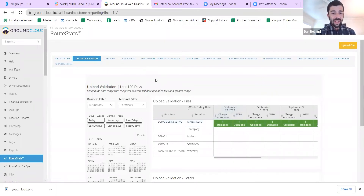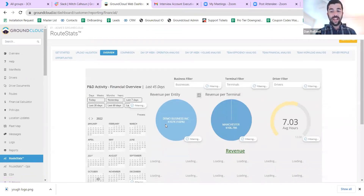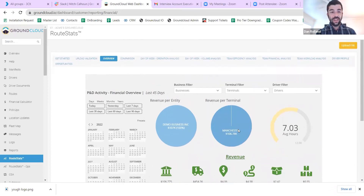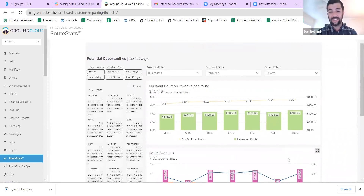You can also upload multiple businesses if you have multiple businesses and terminals — they'll all be listed here and you'll be able to see the update history. I'm going to work backwards this time and show you what I believe is the best tool in Route Stats: the Opportunity Zone. The reason I call this what Route Stats is essentially all about is it takes your data, makes sense of it, and displays it in a way that lets you wrap your head around your business.